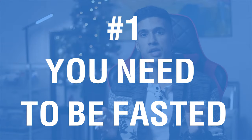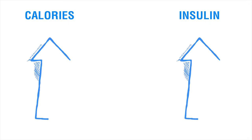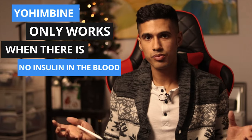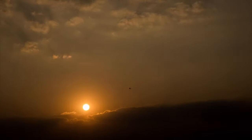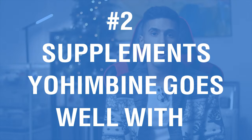There are a few really important things to understand about Yohimbine. First, in order to feel it, you need to be fasted. It will not do anything for fat loss if you take it with calories, or even if you take it an hour after your last meal. When you eat, it spikes your insulin levels, and Yohimbine only works when there's no insulin present in the bloodstream. Ideally take it first thing in the morning, or wait at least about two and a half hours from your last meal.